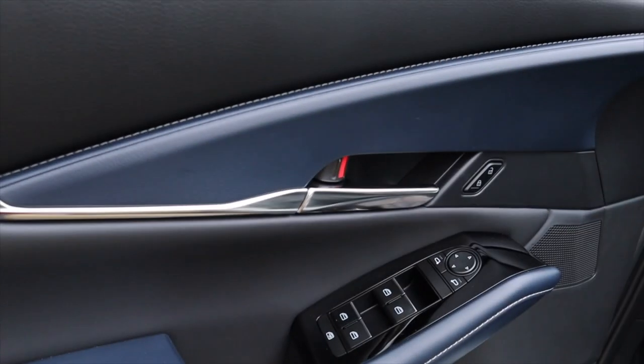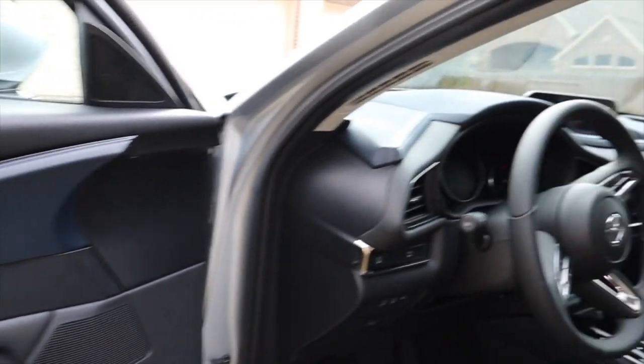It's got that blue leather right here and then black leather on top — it's beautiful looking. The entire interior is leather, including a leather steering wheel.